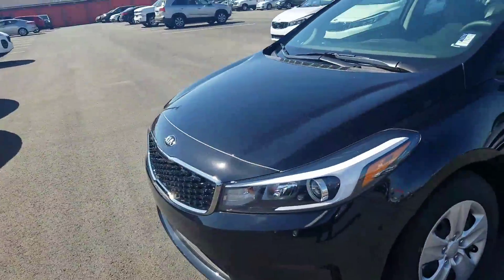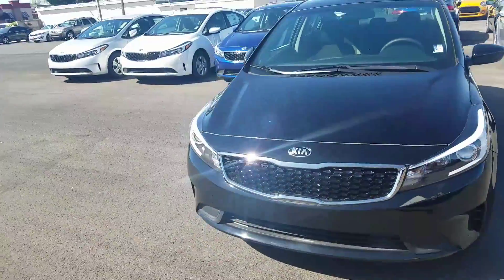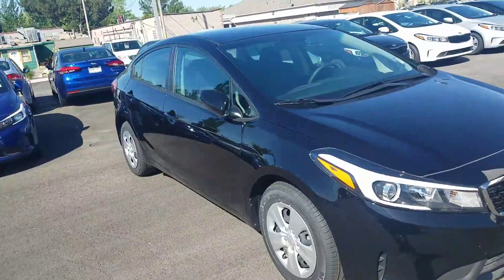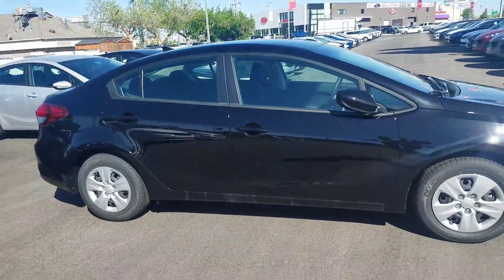All around look. Like I said, best warranty in the business — ten year, 100,000 miles. Completely redid the front nose. There's your all around look.